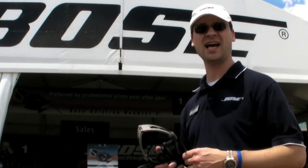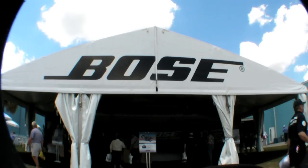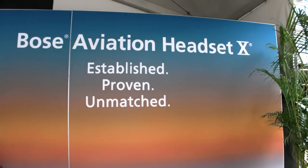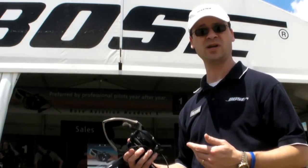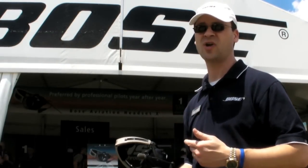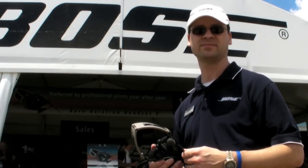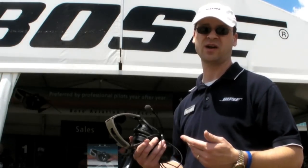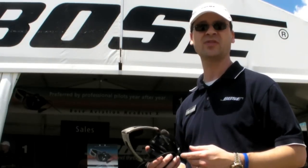This is Matt Rui, and we're at the Bose tent here at Sun and Fun 2009. Here we're demonstrating the Bose Aviation Headset 10. This year we're using a couple of different aircraft noises so that you can actually simulate what it might sound like in your own airplane. We always encourage people to try the headset in their own plane to hear what it really sounds like and get the full experience. We've got multiple different aircraft that people can come try on the headset — about six different aircraft — including battery-powered and aircraft-powered versions of the headset, as well as just sitting down to try out the comfort.